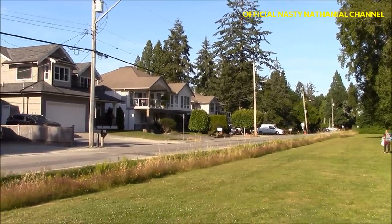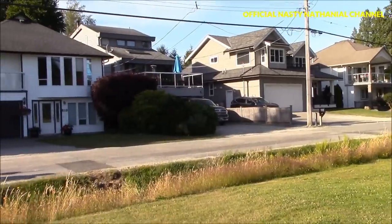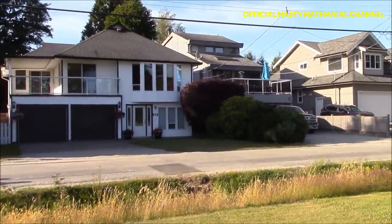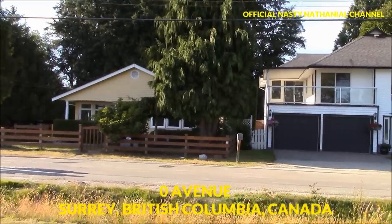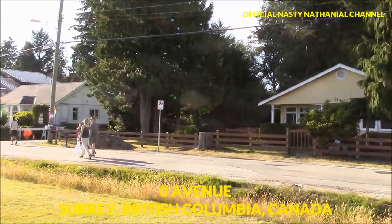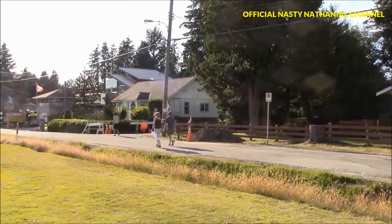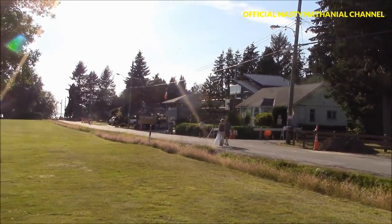So this is it, folks. This is the actual border. I'm standing on the US side, but all those homes that I'm looking at — these are all in Canada. These are Canadian homes. This is Zero Avenue. This neighborhood is known as Douglas. It's in Surrey, BC.